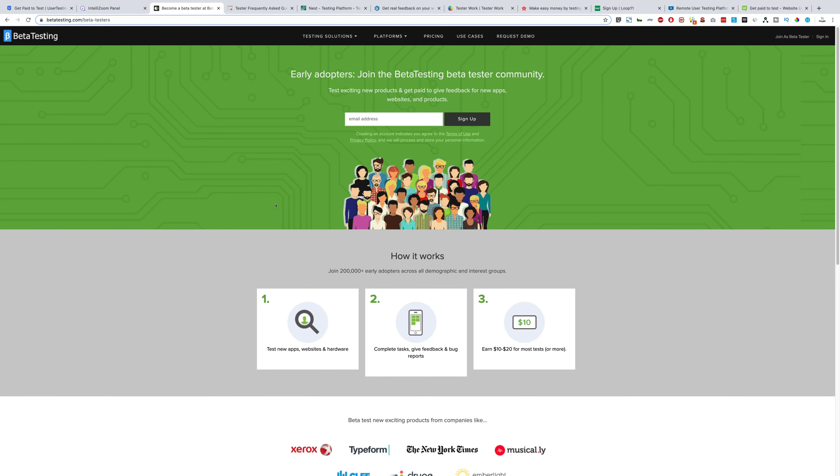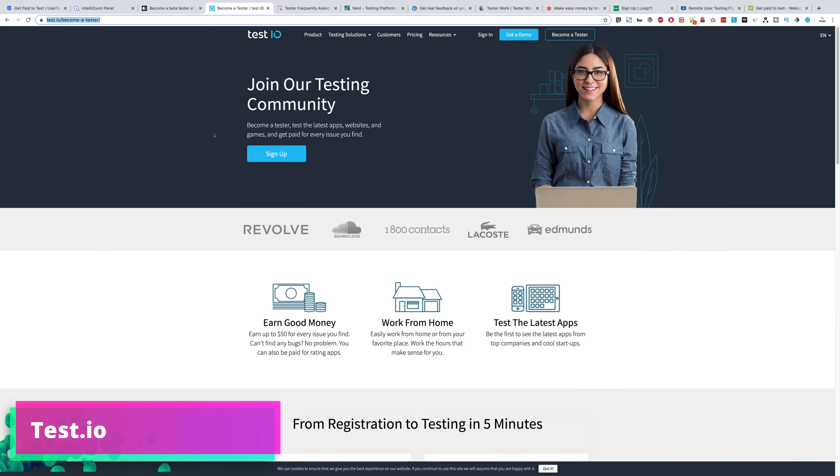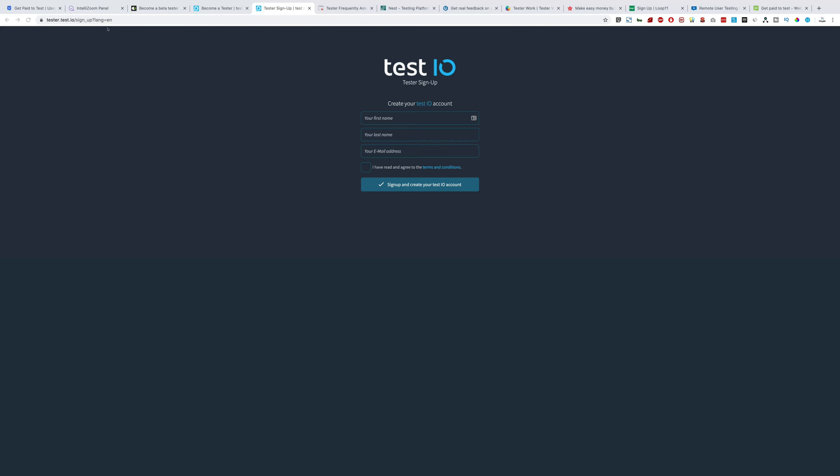Next up in the list we have test.io. You can find all the information on their website — these guys are pretty big as well, as you can see from their client list. Click 'Become a tester,' it will take you to the sign-up form. Register yourself, they'll send you an invitation to your email, and then you can start earning.